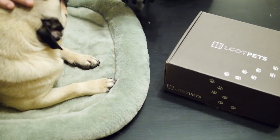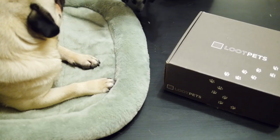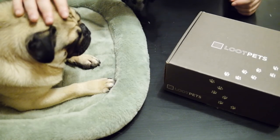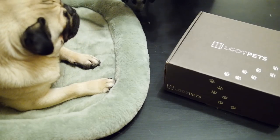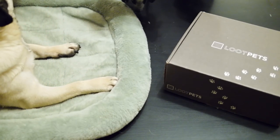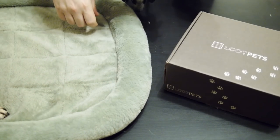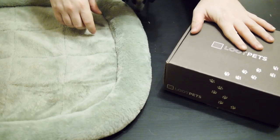Hi guys, and welcome back to another ASMR cast. Today we are back here with another softly speaking video. Myself and Doug the Pug to do another Blue Pets unboxing.